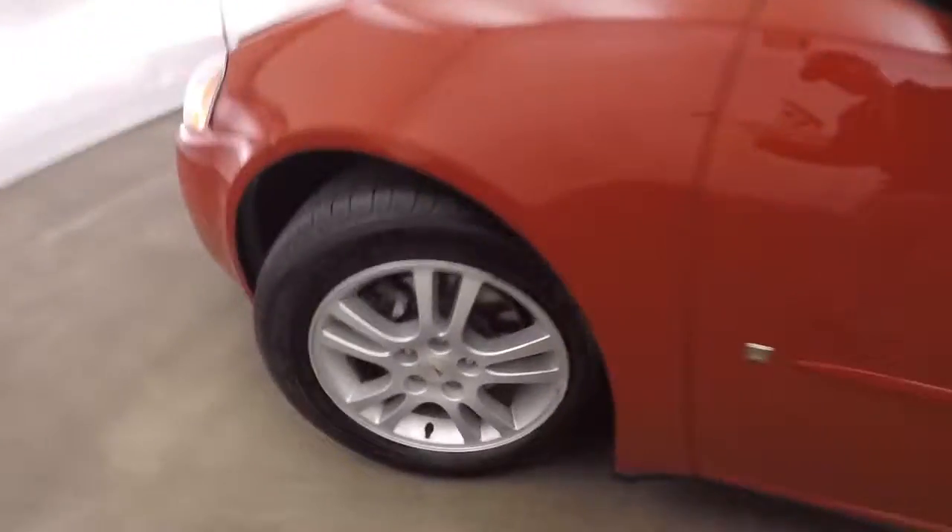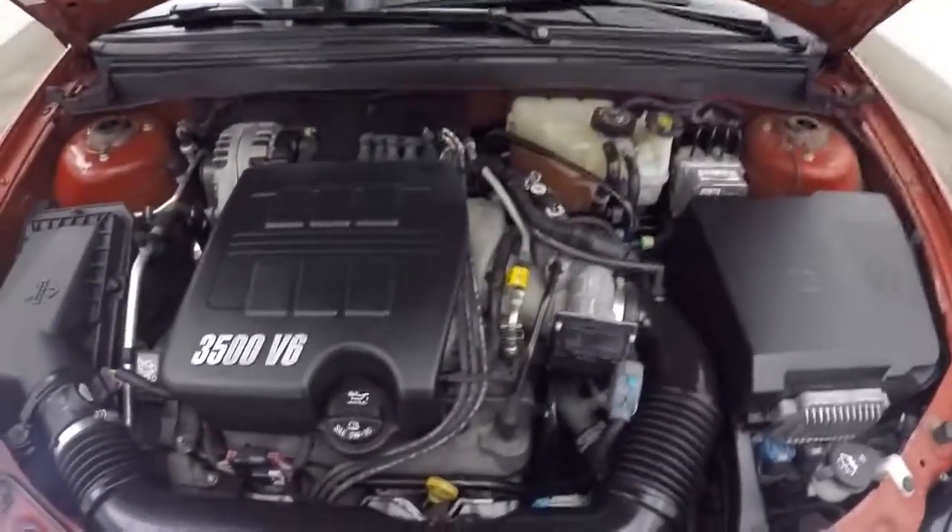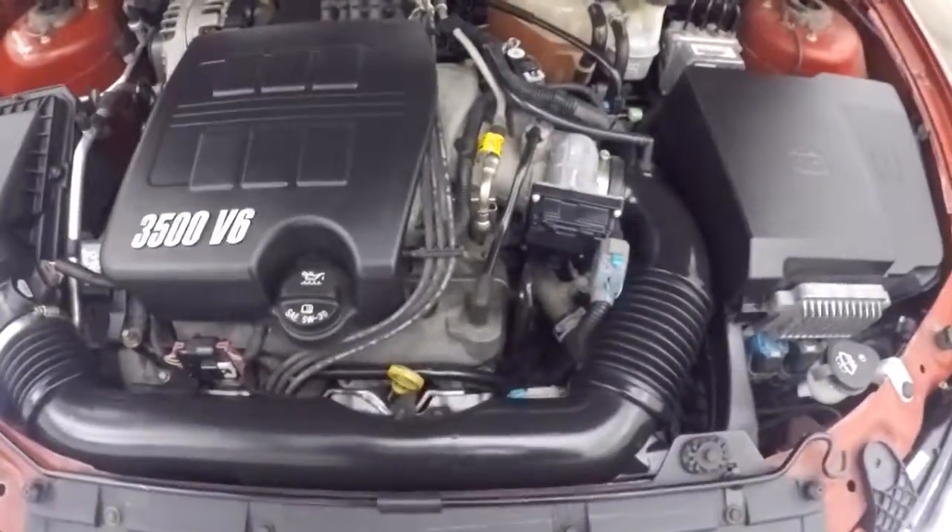Let's go look underneath the hood. Nice wheels, tires are pretty much brand new. It's a 3.5-liter V6.